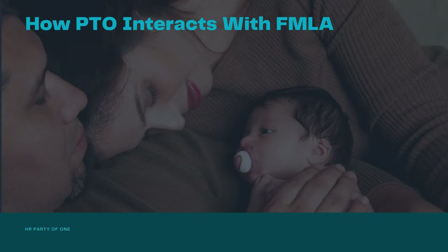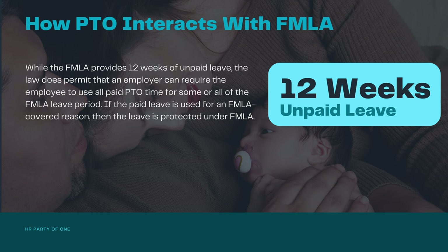How does PTO interact with FMLA? While FMLA provides 12 weeks of unpaid leave, the law does permit that an employer can require the employee to use all paid PTO time for some or all of the FMLA leave period. If the paid leave is used for an FMLA-covered reason, then the leave is protected under FMLA.